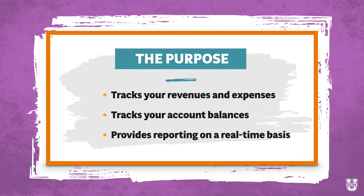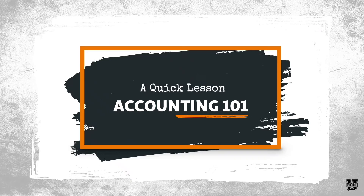As I mentioned, at any given point I can log into my accounting system and see exactly where my business stands financially. Before we go any further, I want to give you a quick accounting 101 lesson in case this is all very new to you.